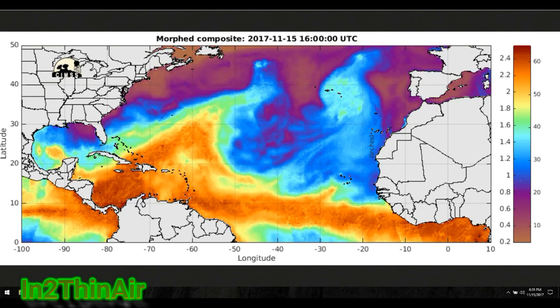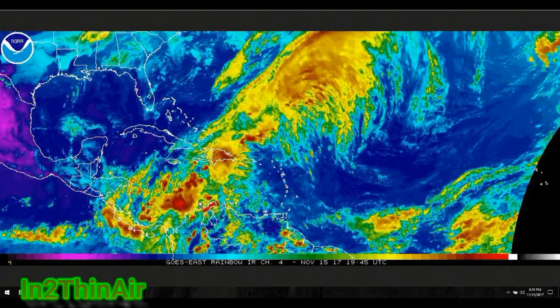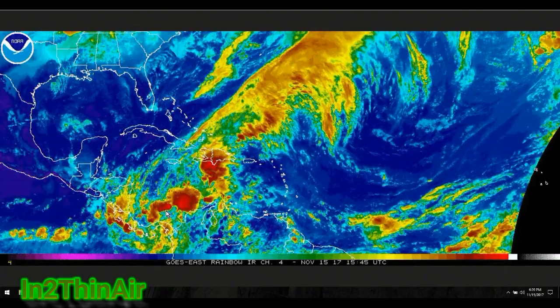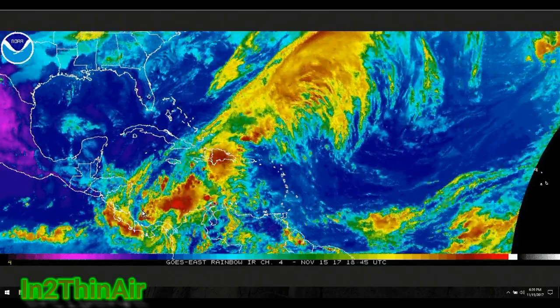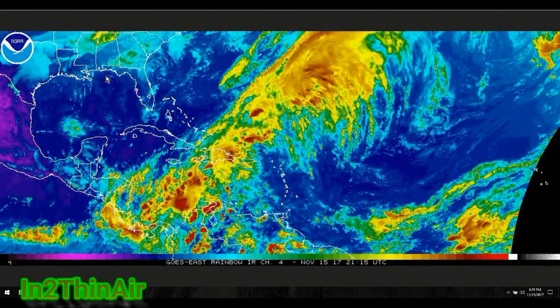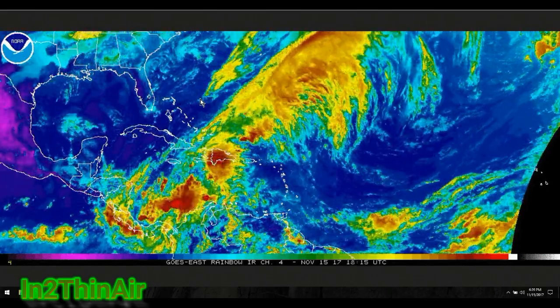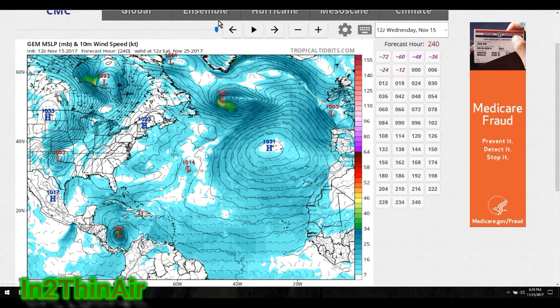I'm balancing back and forth between these charts because I want you to see how they relate to each other. You can see these big storms here — they're puffing up and more than likely dying out just as quickly, because we're dealing with an area that's not consistent with warm water. The Gulf for the most part is cooling down; there's not a lot of fuel as far as storms go.